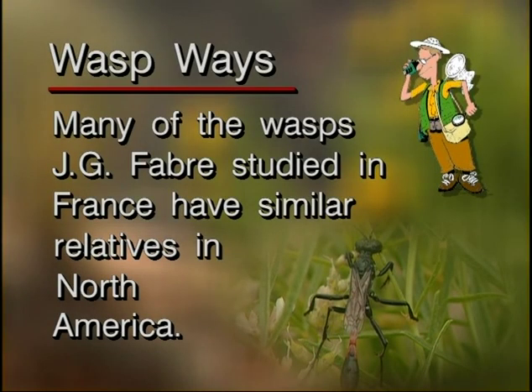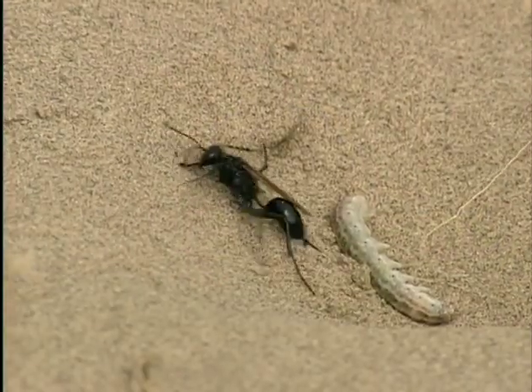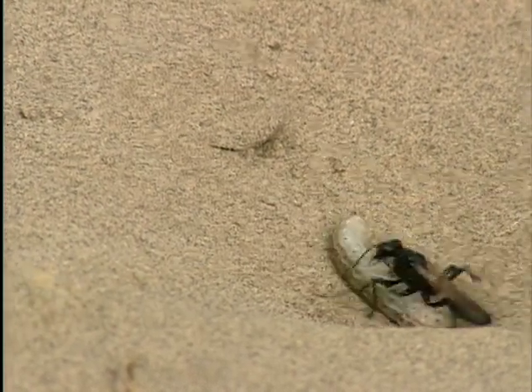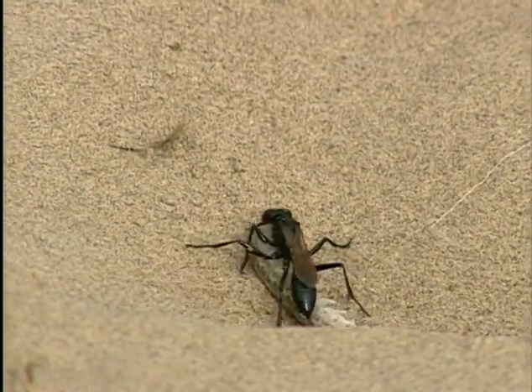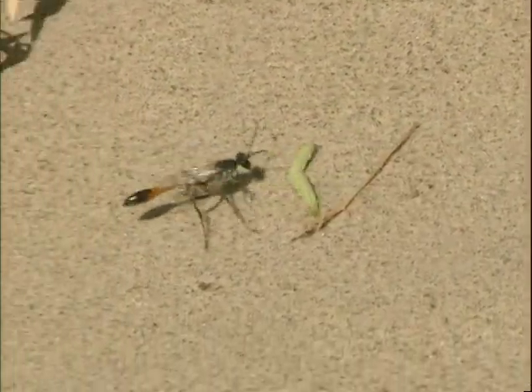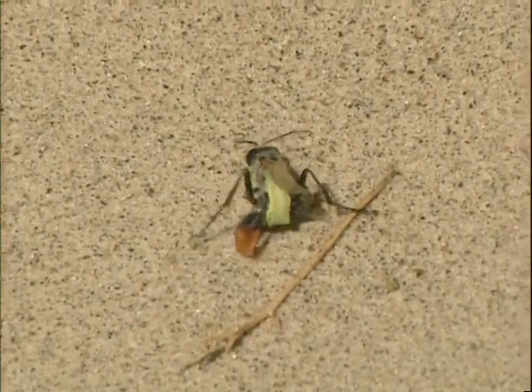Many of the wasps Jean-Henri Fabre studied in France have similar relatives here in North America. It's still pretty cool out here. While we're waiting for the weather to improve, let's talk a little bit more about what these digger wasps are up to. Each species of digger wasp is a specialized hunter of some other sort of insect, spiders, or things like that. And what they do when they find their prey is they sting it — very precisely. They don't just sting at any old place.